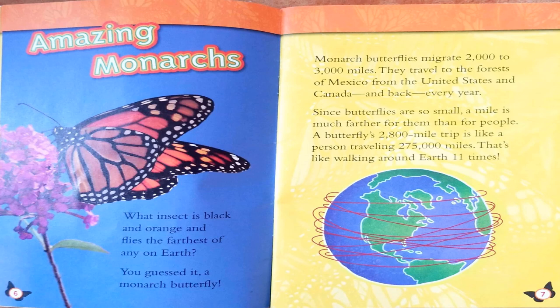Since butterflies are so small, a mile is much farther for them than for people. A butterfly's 2,800-mile trip is like a person traveling 275,000 miles. That's like walking around the Earth 11 times.